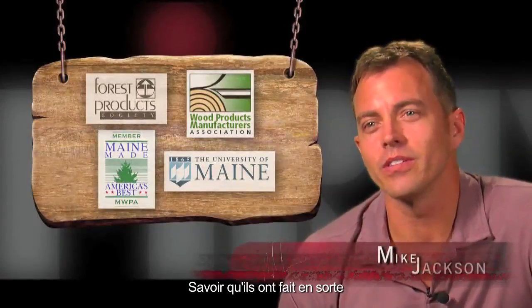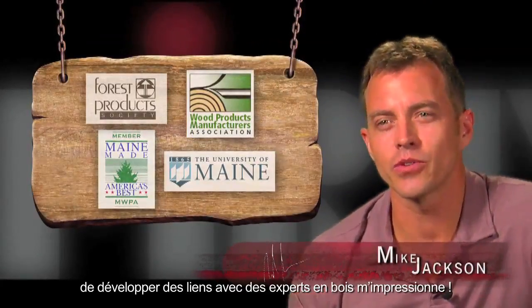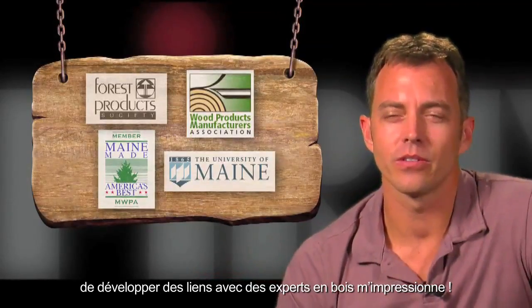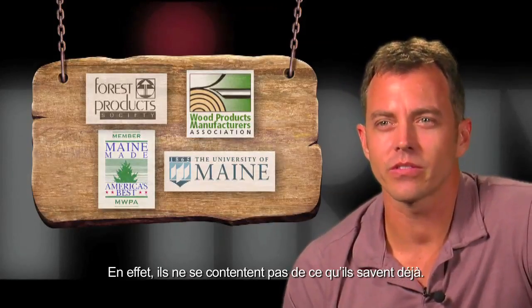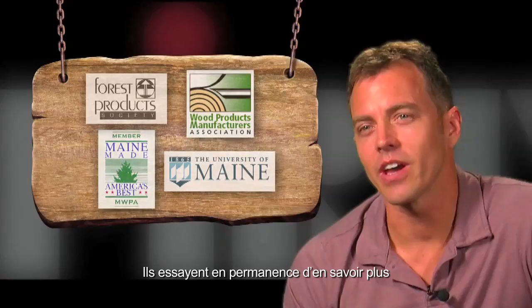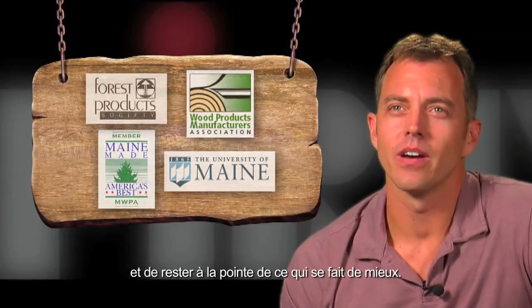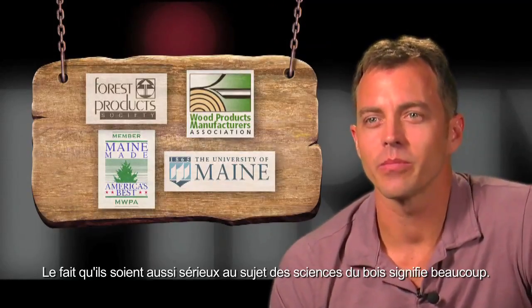It amazes me that Vic Firth has gone so far in creating relationships with wood experts to ensure the quality of their product. They're not just comfortable with what they know — they're trying to push themselves as a company. The fact that they're that serious about the science of wood should tell you something.